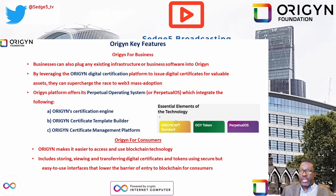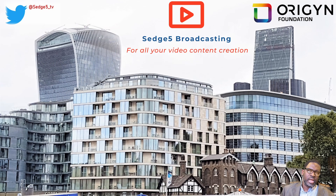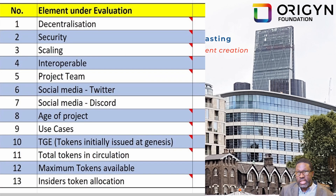As part of our review of Origin, we are going to be applying our usual 13 elements. Those 13 elements are: decentralization, security, interoperability, scaling, the project team, the edge of the project, project use cases, social media presence via Twitter and Discord, as well as the project's tokenomics.